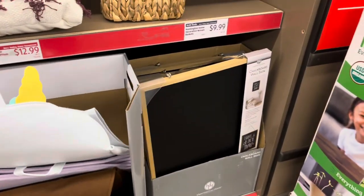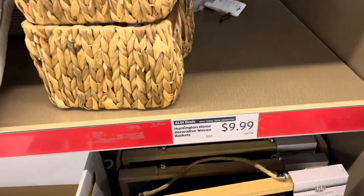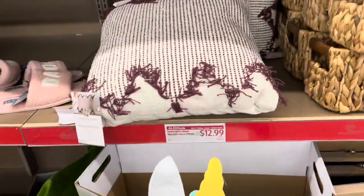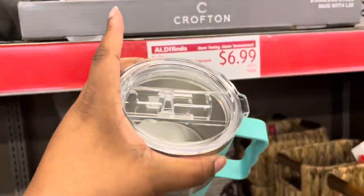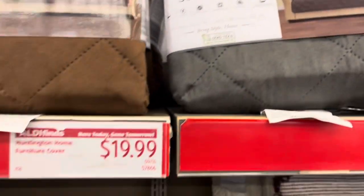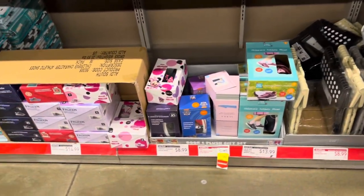Here are some home decor items. For $12.99 you get this chalkboard sign — it's really big, bigger than it looks in pictures. Or these baskets for $10 — you get two of them. They have pillows for $12.99, travel cups — those would be good for taking soup to lunch. Here are sofa covers to keep your couch safe from your pets, and some house slippers.